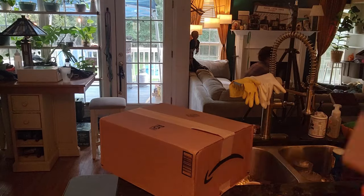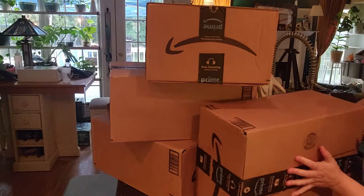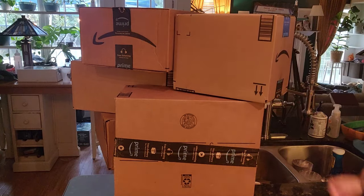Before we do that, I need to go get some supplies. I'll be right back. I may have slightly overbought. So before we get all the new organizational stuff out of the box, we're not going to make two messes.